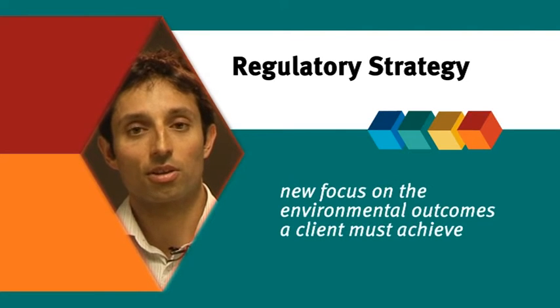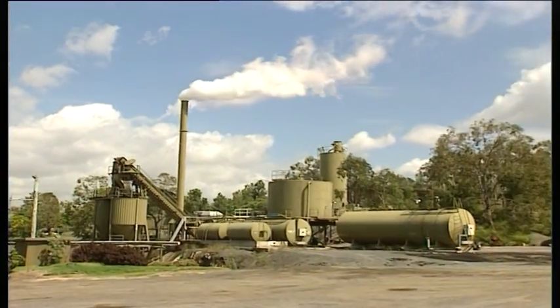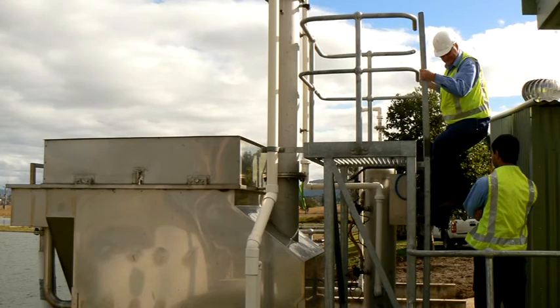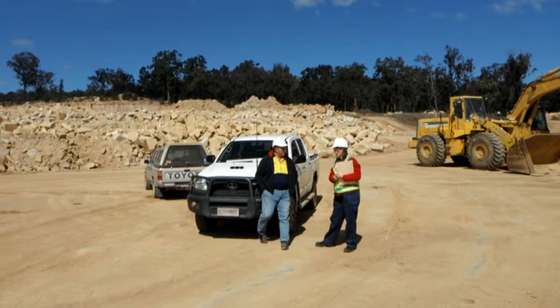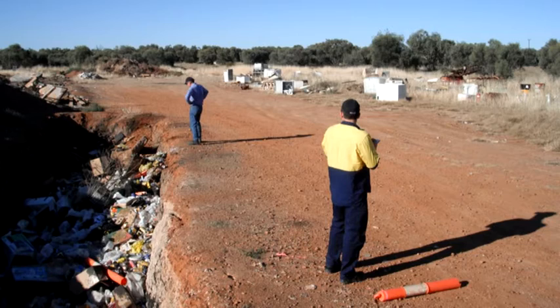There is a new focus on the environmental outcomes a client must achieve. For example, if a client is required to ensure that no pollutants are released into the air, or that wastewater released to a river must meet certain quality standards, we will no longer assess whether a client can meet those outcomes or how they propose to achieve them. This will now be the responsibility of the client and not the role of the department. We will provide guidance and examples on acceptable ways of managing environmental risks, but the decision on how those risks will be managed will sit with the client.